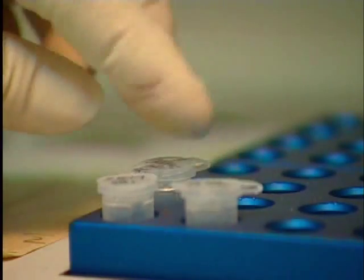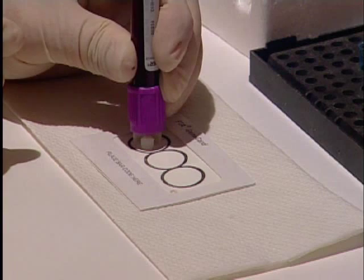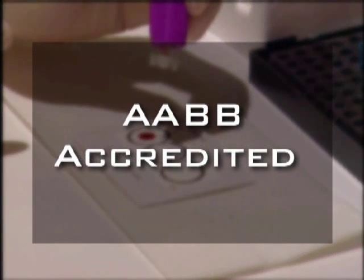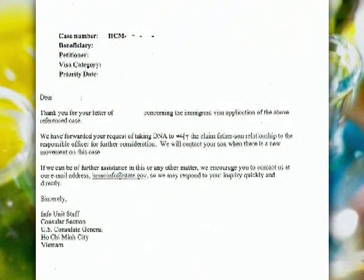Legal DNA testing for immigration purposes is also available. The sample collection procedure is the same for the petitioner in the U.S. We are AABB accredited and recognized by all American embassies and immigration offices. Please note that a copy of the letter requesting DNA testing issued by a U.S. Embassy or Immigration Office must be submitted to our office before a test can be arranged.